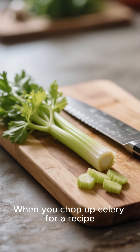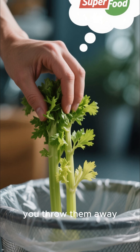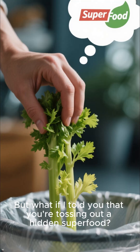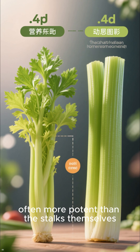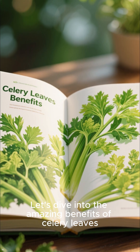When you chop up celery for a recipe, what do you do with the leaves? If you're like most people, you throw them away. But what if I told you that you're tossing out a hidden superfood? The science behind celery leaves reveals they are a nutritional powerhouse, often more potent than the stalks themselves. Let's dive into the amazing benefits of celery leaves.